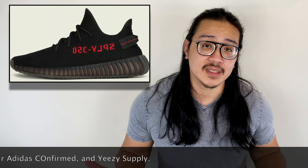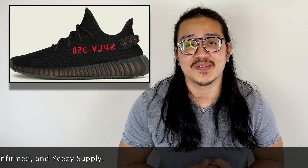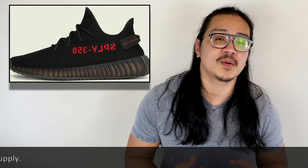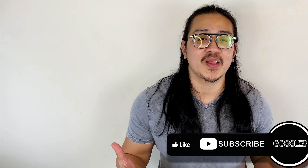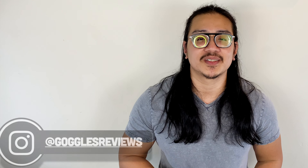The Yeezy 350 V2 Bred retails for $220, available on Adidas.com via raffle and also on Yeezy Supply. Even with high stock, expect this sneaker to sell out because it is the Yeezy 350 V2 Bred. That's all the hype releases for this week — I appreciate you guys stopping by. Please comment, like, subscribe, and follow me on Instagram at Goggles Reviews. Until next time, thanks for watching — peace!